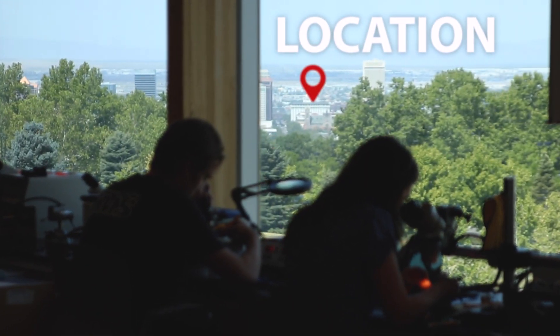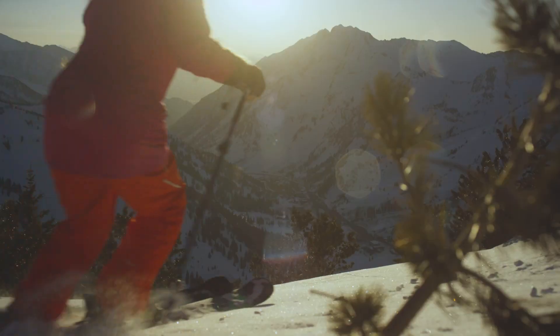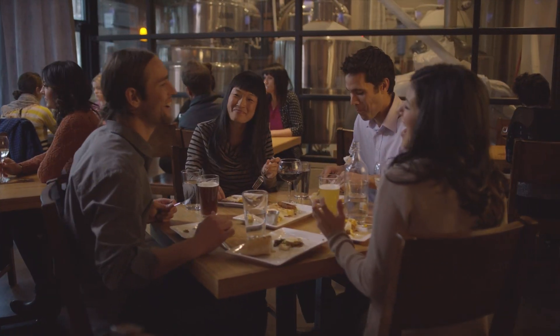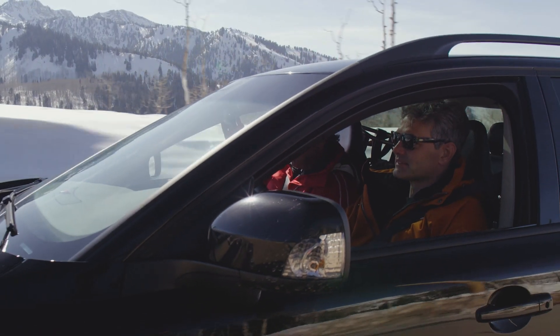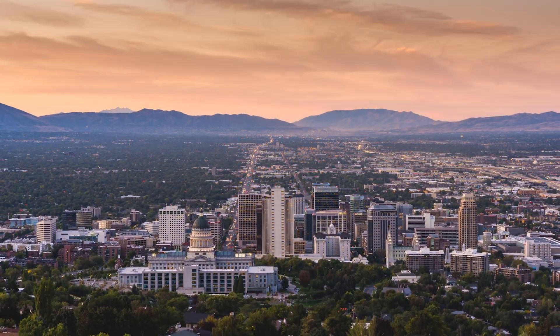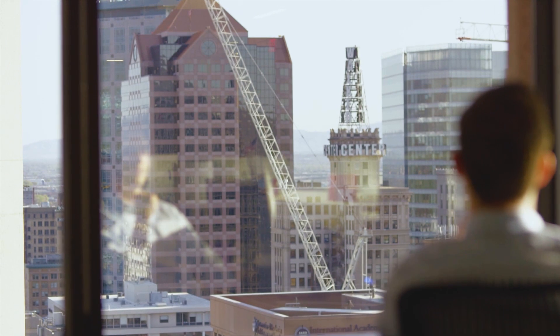First, let's talk about the setting in the Intermountain West. Nestled between the staggering peaks of the Wasatch Mountains and downtown Salt Lake City, everything from world-class skiing and climbing to NBA games and concerts is a short ride away from campus. Salt Lake also offers one of the hottest technology markets in the country, with great job prospects, new startups, and low unemployment.